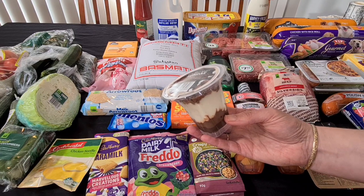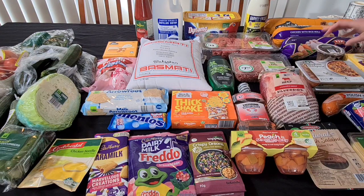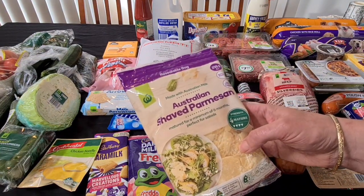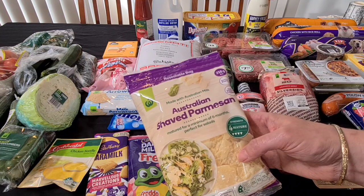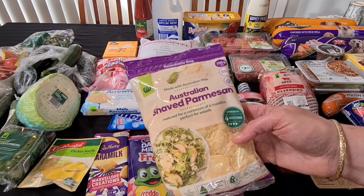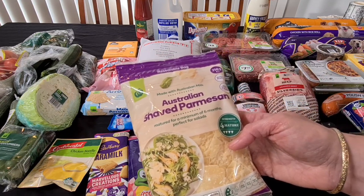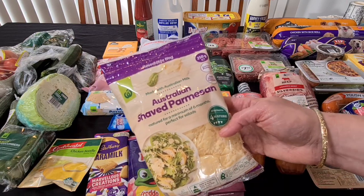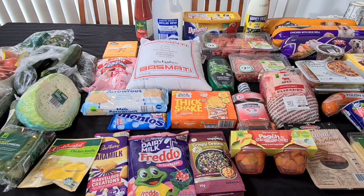It was actually on special at $3.25 — he'll try that one and let us know what he thinks. I needed parmesan cheese so I've got two of these today. These are the 250 gram Australian shaved parmesan — the cheapest on the shelf at $6 each. I need a cup of parmesan for the bechamel sauce for the lasagna, and my son has also chosen spaghetti bolognese to have next Friday night when my husband and I go out for tea, so we needed extra parmesan.